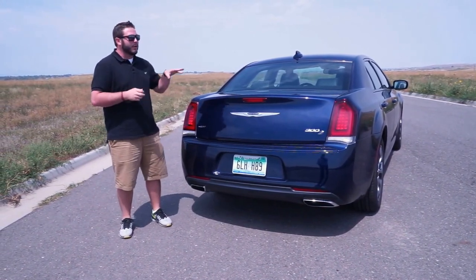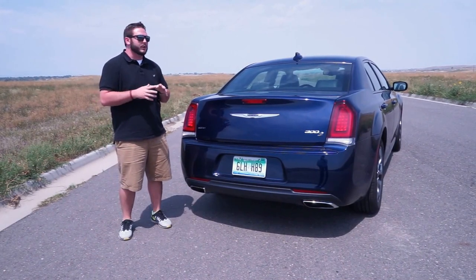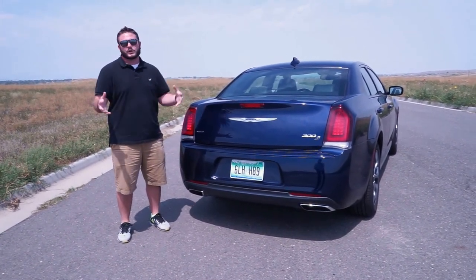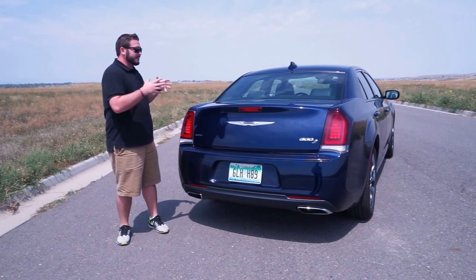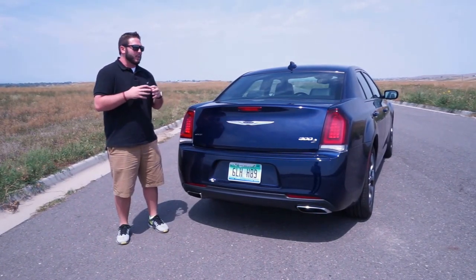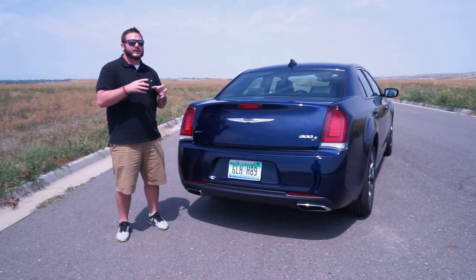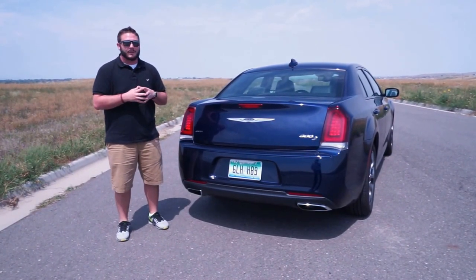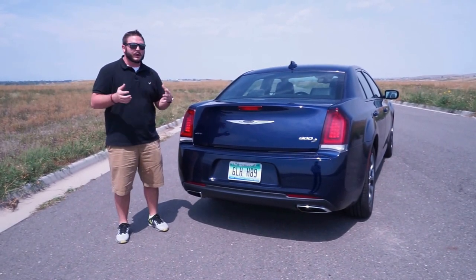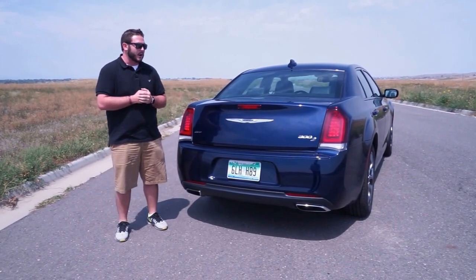The last point I will make is — those of you familiar with the previous versions of the 300 will know that it's a very large car. However, it still is a large car, but Chrysler has done an excellent job with the proportions and how they've styled this vehicle to actually slim that car down, so it doesn't feel like you're driving a huge car and lumbering through the lanes. It really is a nice, very quiet, very fun and enjoyable car to drive.